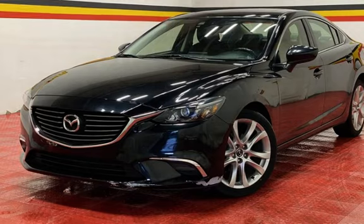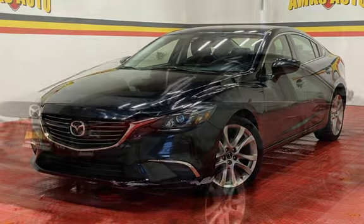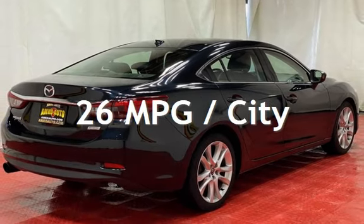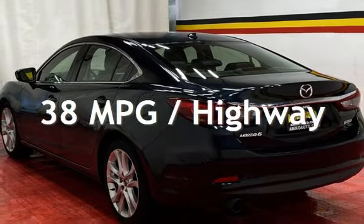This Mazda has less than 64,000 miles on the odometer. Estimated fuel economy for this vehicle is 26 miles per gallon in the city and 38 miles per gallon on the highway.